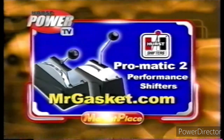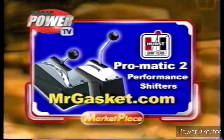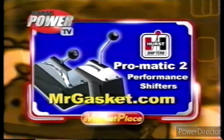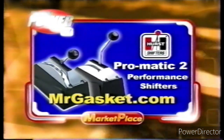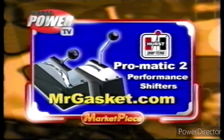From the number one name in shifters, Hurst Promatic 2 — for GM, Ford, and Mopar Autotrans cars and trucks. Shift fast with ratchet action. Shift in style with a chrome console. Street or strip, Hurst Promatic is America's best ratchet shifter. Check it out online at MrGasket.com.